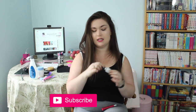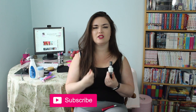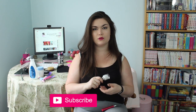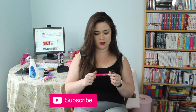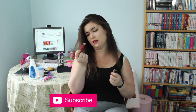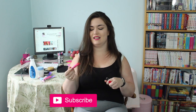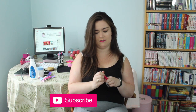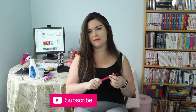Two products left. I have the Sally Hansen Miracle Gel in the shade Get Mod. I love this line — I don't always use the gel top coat but generally they last a long time and I really enjoy them. Finally, I have the Revlon Color Burst Lacquer Bomb in the shade Vivacious. I don't like it — it literally feels like lip gloss and I hate that. The rest of my lacquer bombs don't feel that way, so I kept those, but this one — 10 out of 10 do not recommend this shade.